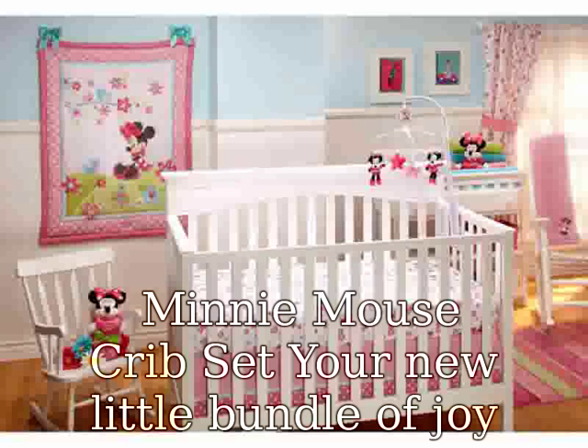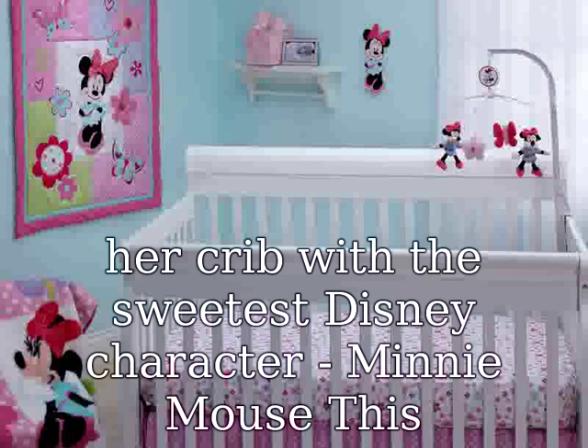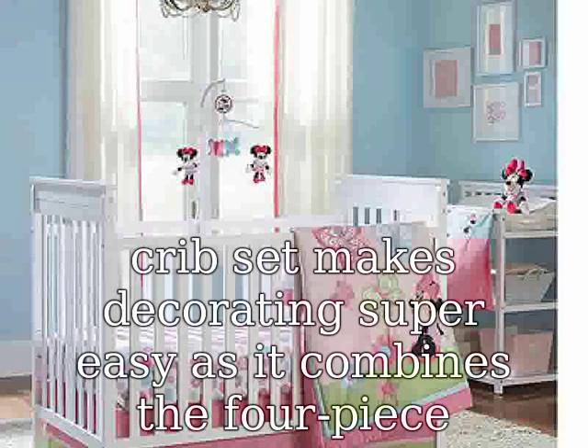Your new little bundle of joy deserves the sweetest room mom can design, so why not decorate her crib with the sweetest Disney character — Minnie Mouse. This crib set makes decorating super easy, as it combines the four-piece bedding with the matching crib bumpers sold separately. Busy parents will love the ease of decorating the nursery with this pretty crib set.